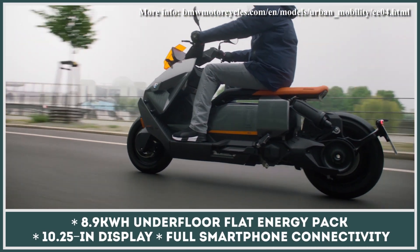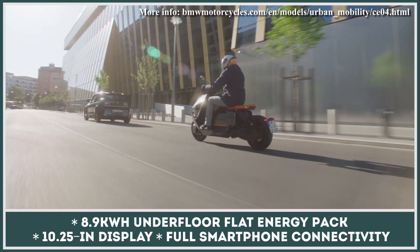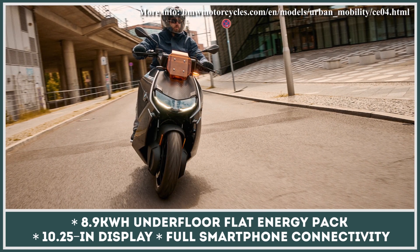The two-wheeler gets U and C-shaped LED lighting, a single-sided swing arm, and a rear shock. It's also fully connected to the rider and their smart tech with a 10.25-inch display — the largest in the scooter segment.